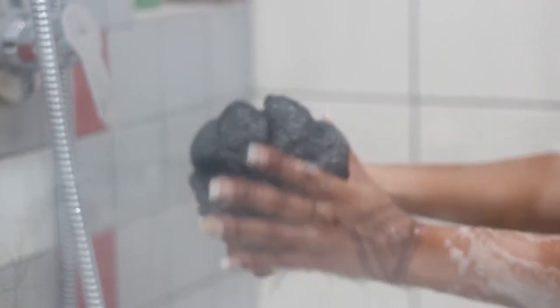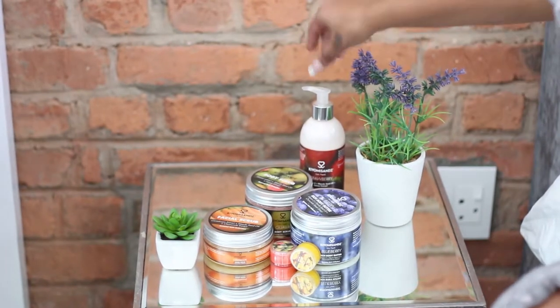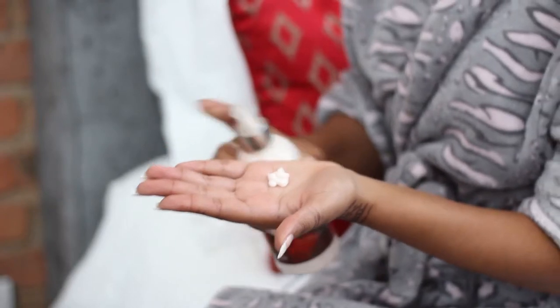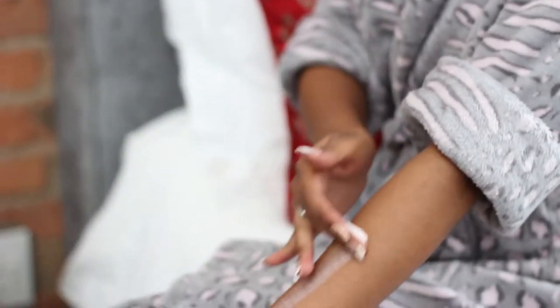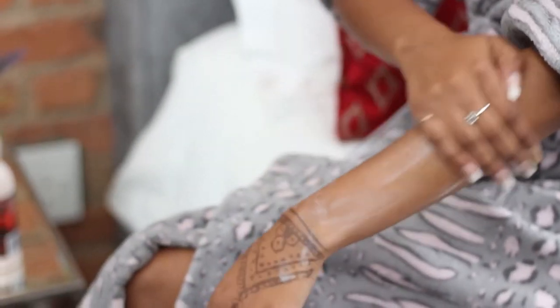It won't leave your skin super dry. With the body lotions, a lot of people ask me what is the difference between the body lotion and the body butter. With the body lotions I formulated it to be a lot more thin than the actual body butter.